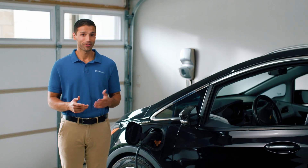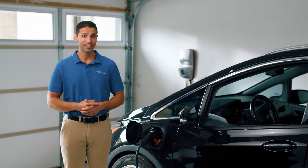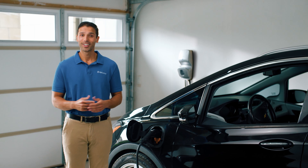Ready to start with your free, no-obligation Level 2 EV charger consultation? Call on Reliance.